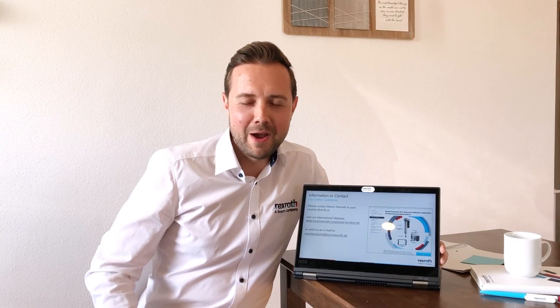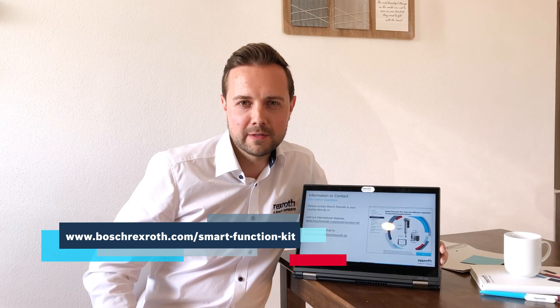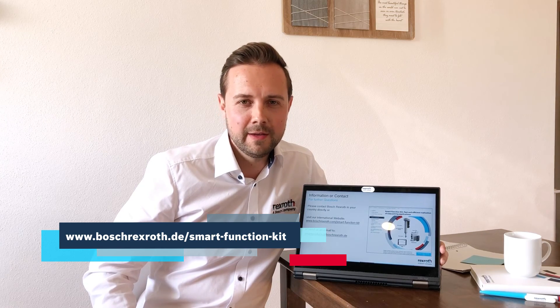If you need further information, all of this is available at our homepage boschrexroth.com. I hope you enjoyed our little video and if you have further questions do not hesitate to contact us directly, either via your sales partners in your region, go to our homepage, or send us directly an email at the given address. And never forget: we move you win.